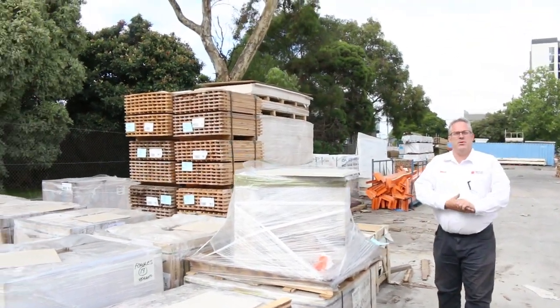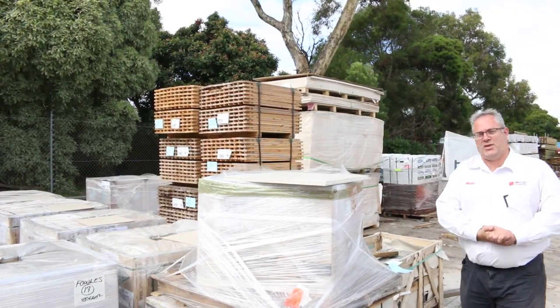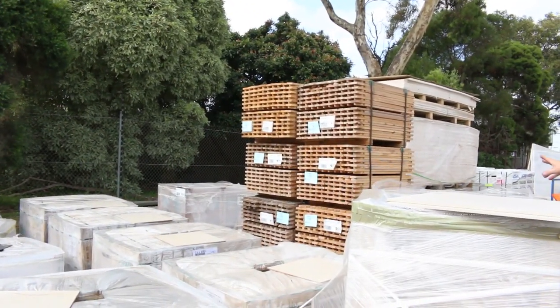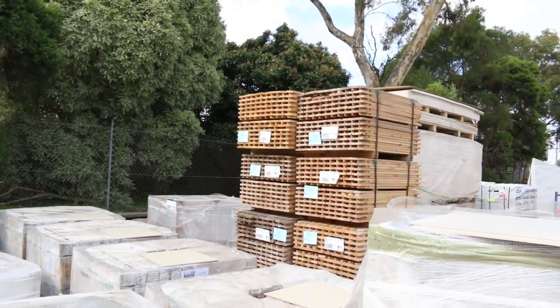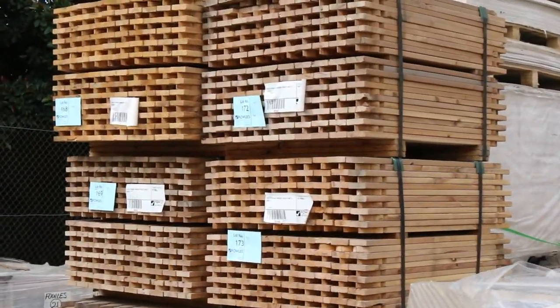Hi there and welcome to the timber and building supplies auction preview for Wednesday the 4th of March 2020. We've had heaps of stock come in. We've got more pickets — these are the 900mm Wintertop cypress pickets going for around 50 cents per picket, so they're an absolute bargain.